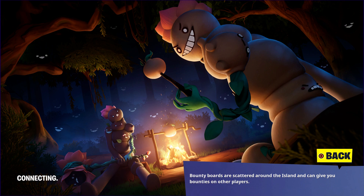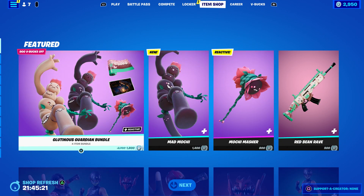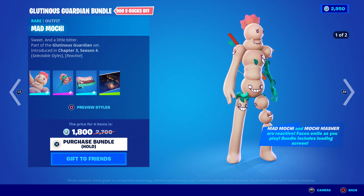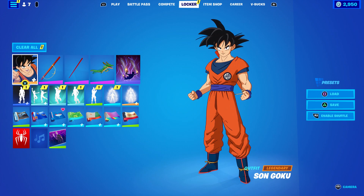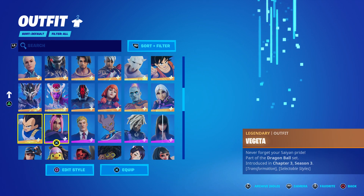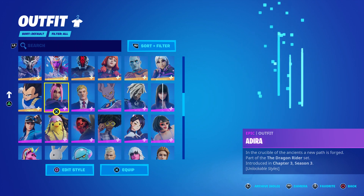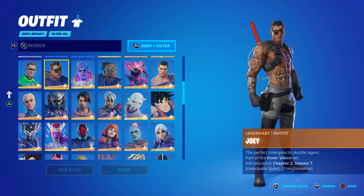I'm going to be hooking some people up with this skin. Make sure you like the video, subscribe, turn on notifications, and share the video. Now, some people actually purchased this skin but basically never got it in the locker. This happened to me too with Goku and Vegeta — I purchased them and never got them in the item shop.